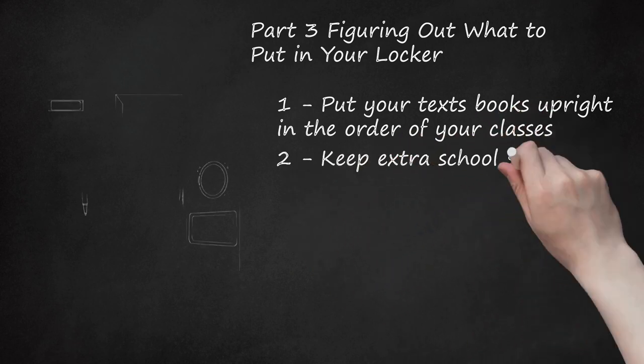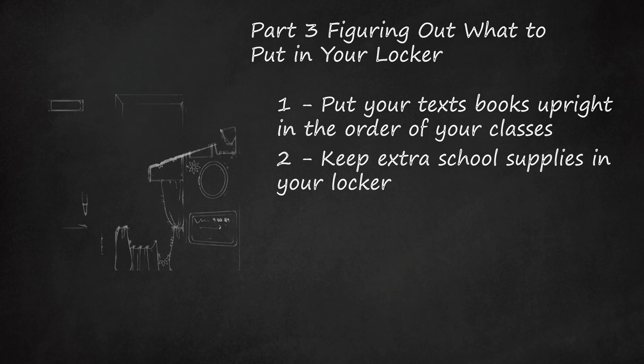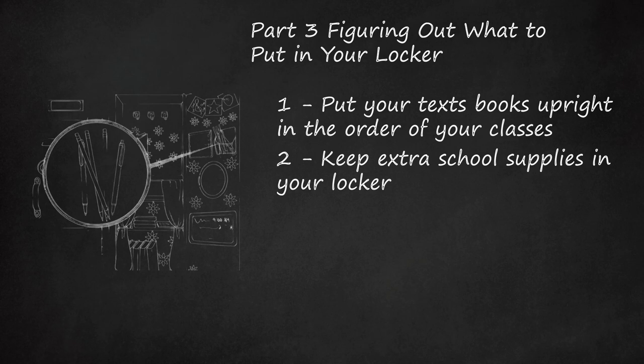Step 2: Keep extra school supplies in your locker. Keeping extra paper and pencils in your locker will come in handy. Don't stuff your locker with a ton of supplies — keep most of your supplies at home.